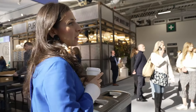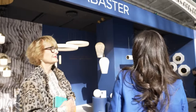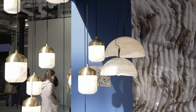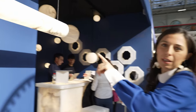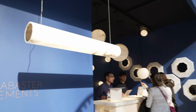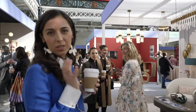Over here we've got United Alabaster. I don't actually know this company, but I love alabaster, so it's definitely one I should take a look at. These are really interesting — this would be great over a desk area, or even a dining table. And we've come across another one of my favourites — I love Coco Varro lighting.